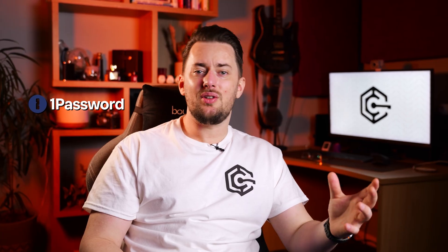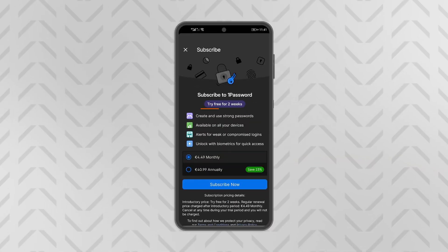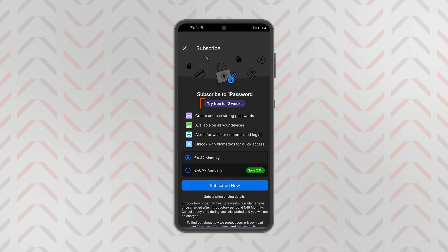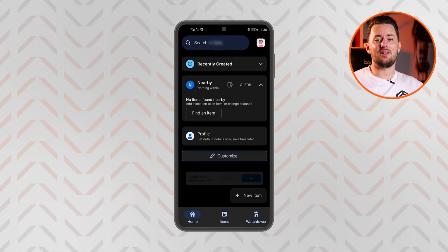Moving on, another best Android password manager I can recommend is 1Password. Same as with NordPass, you can get it at a discount price through the QR code. But keep in mind that either way, the first two weeks are a mandatory free trial — it's pretty cool of them. Once you download the app, you should see something like this.